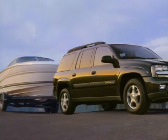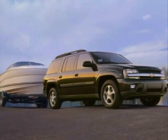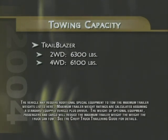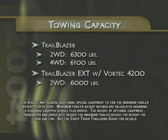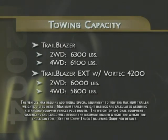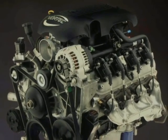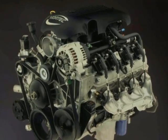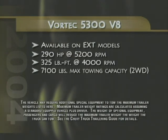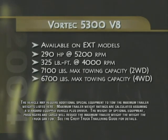Trailblazer puts its power and strength to good use by offering outstanding trailer towing performance. Two-wheel drive Trailblazers can trailer up to 6,300 pounds while four-wheel drive can pull up to 6,100 pounds. Trailblazer EXT with two-wheel drive and the Vortec 4200 can tow up to 6,000 pounds, or up to 5,800 pounds on four-wheel drive models. Introduced as a running change last year, Trailblazer also offers a Vortec 5300 V8 engine on EXT models. This rugged yet sophisticated V8 develops 290 horsepower and 325 foot-pounds of torque and boosts maximum trailer towing capacity to 7,100 pounds on two-wheel drive models and up to 6,700 pounds on four-by-fours.